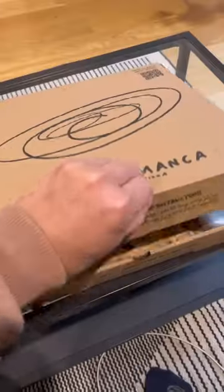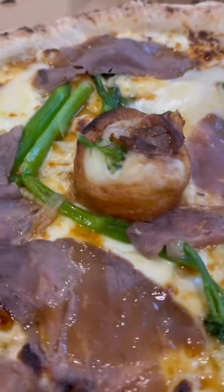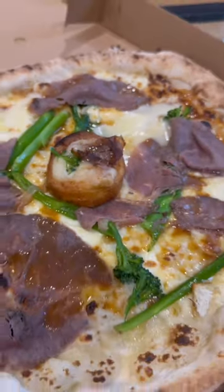It's part two of trying Christmas specials and today I'm trying Frank and Manka's new Christmas meat special. It has a creamy potato base with beef, broccoli, mozzarella, gravy and a little Yorkshire pudding as well.